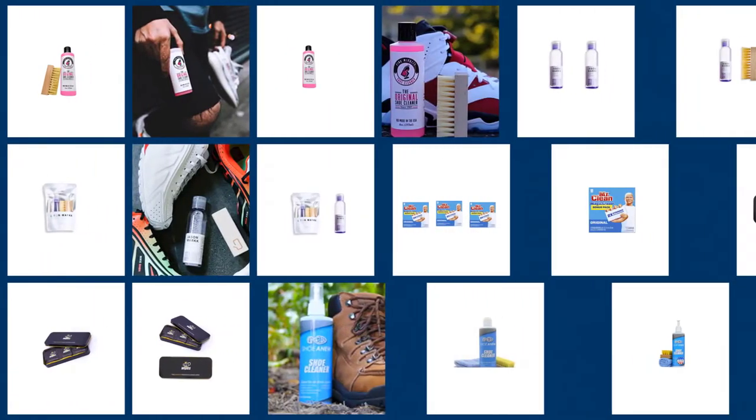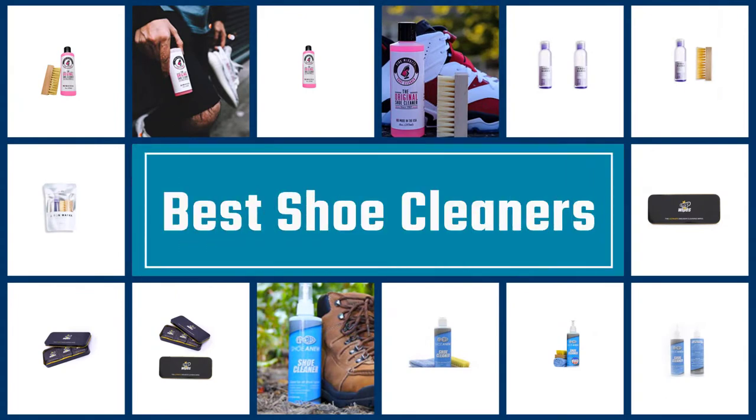Please check the link in the description below for more details. Let's dive into the video. If you are looking for the best shoe cleaners, here is a collection you have got to see. Let's get started.